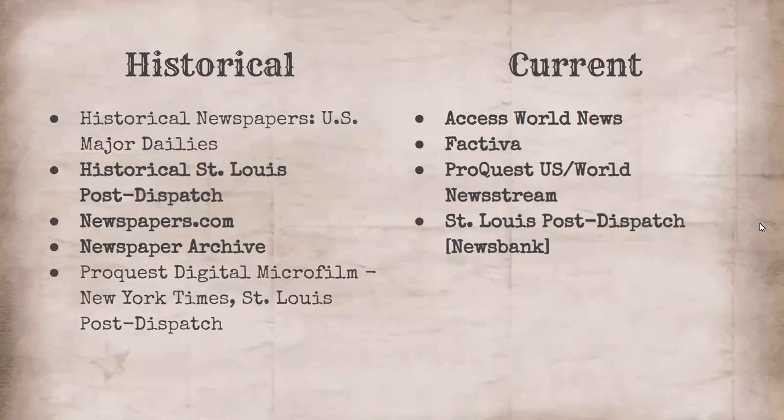We have a lot of different historical and current newspaper databases. We are not going to be looking at all of them, just several. For the historical, here's just a list — we'll be looking at three. And then for the current we'll also be looking at three, because the St. Louis Post-Dispatch and Access World News are actually the same thing. But basically, these are all fantastic places to get newspapers, and we'll be looking at most of them.